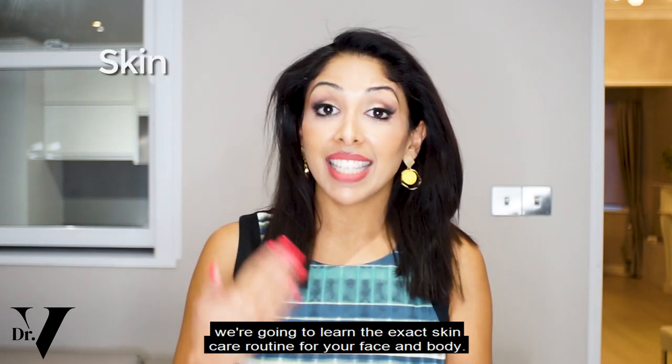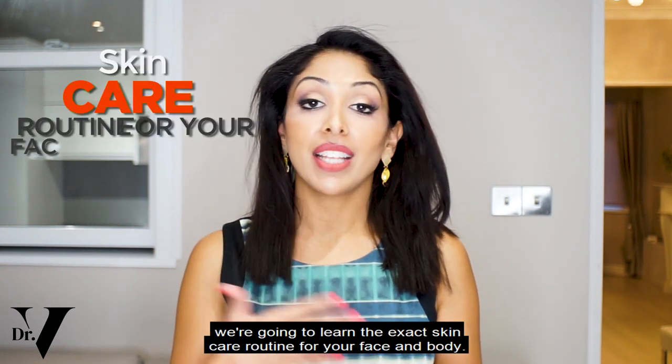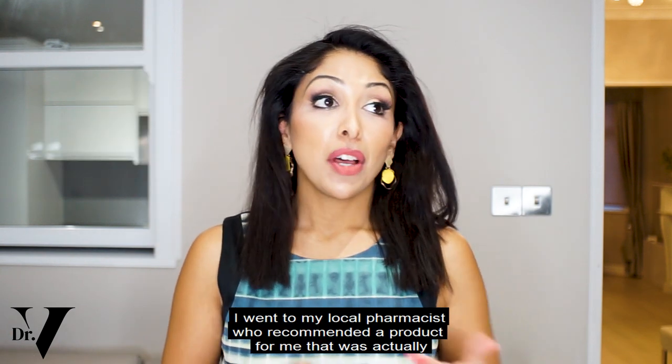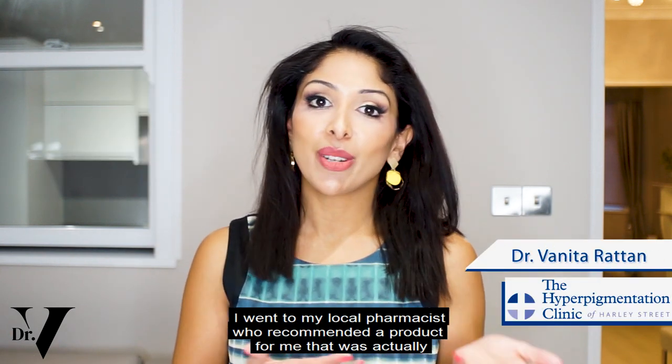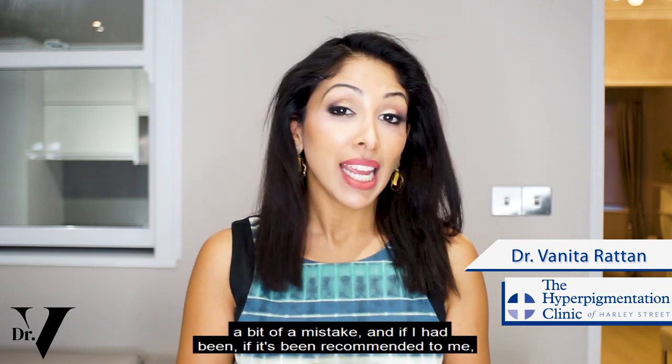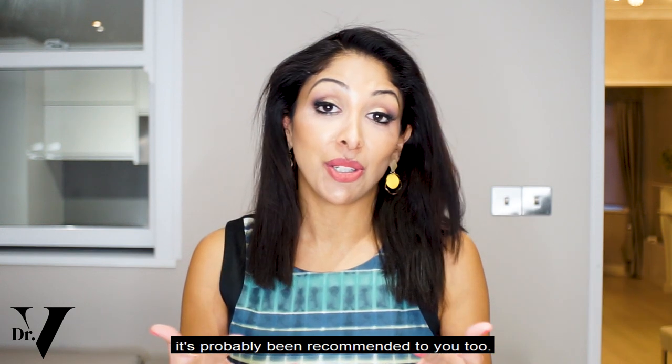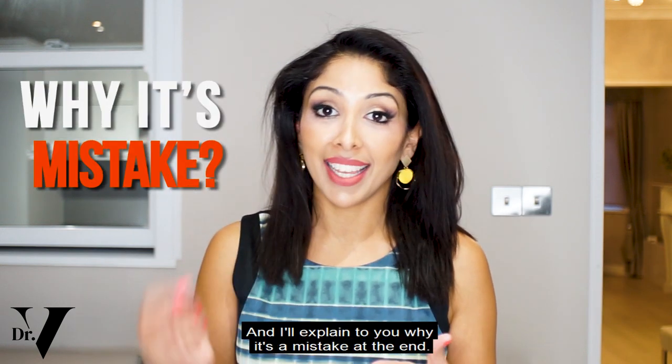In this video you're going to learn the exact skincare routine for your face and body for eczema. I went to my local pharmacist who recommended a product for me that was actually a bit of a mistake, and if it's been recommended to me it's probably been recommended to you too — I'll explain why it's a mistake at the end.